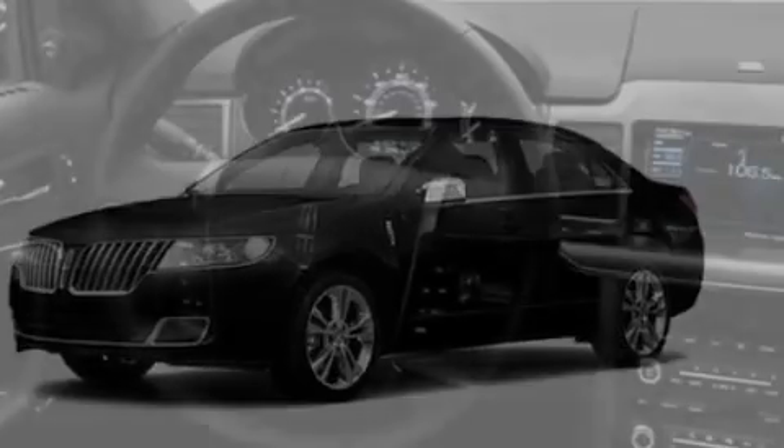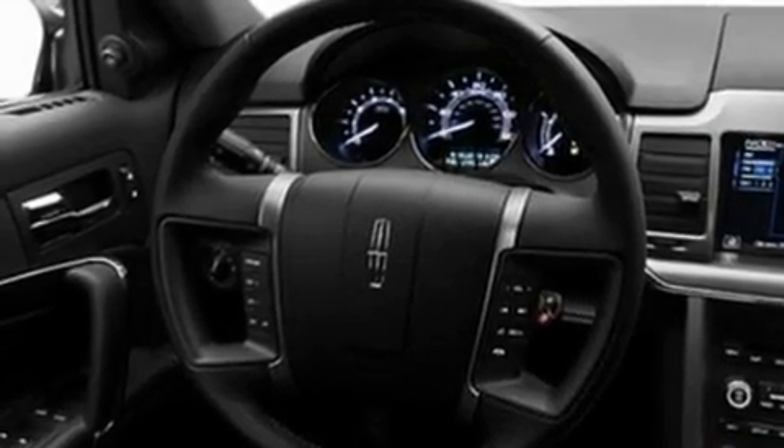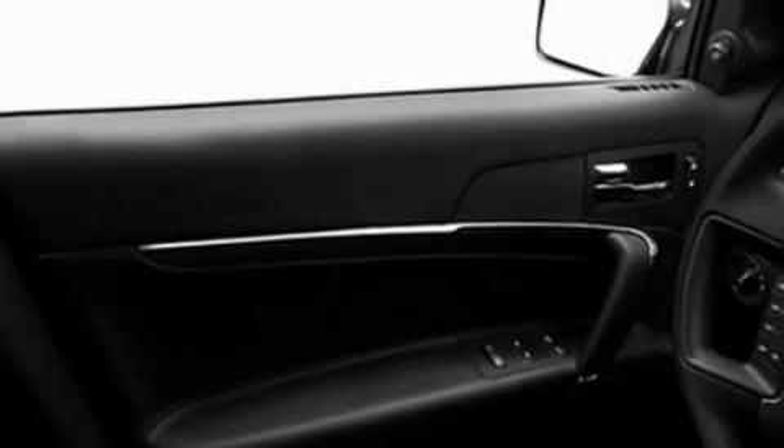Its top features include memory settings for the seat positions, so you can recall your favorite alignment with the push of one button. Heated front seats, an auto-dimming rearview mirror, a 9-speaker audio system, and leather seats.